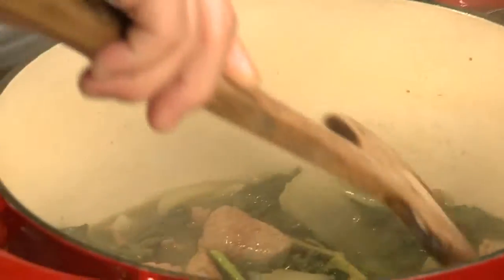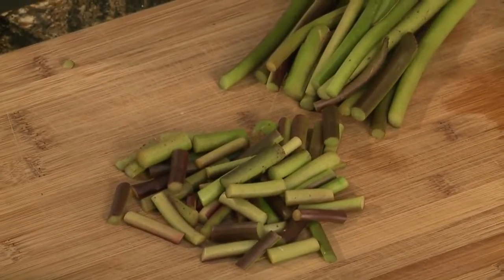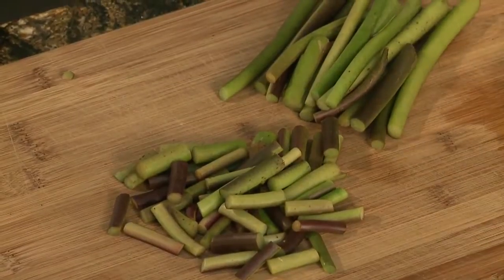Now you also added the stems of the leaves. Yeah. So everything goes in there, and that's probably why it's so important to make sure it's cooked well. The stems will break down, and if you don't cook it long enough, it will get stringy throughout.